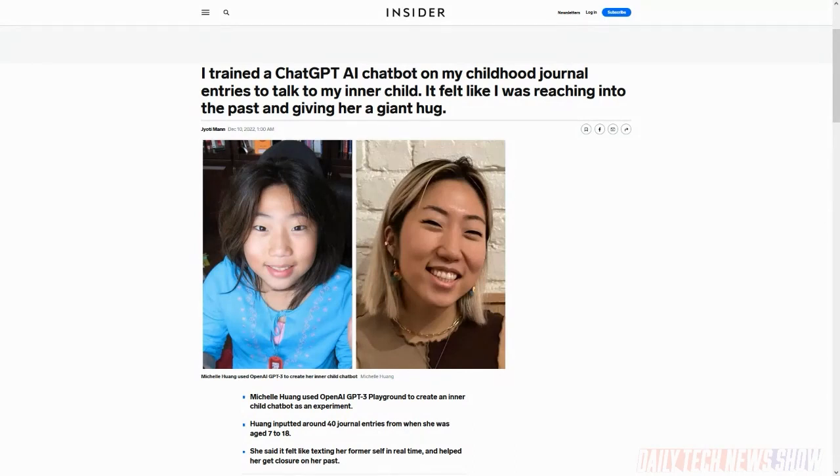We've talked a lot about the use of chatbots and all kinds of machine learning — chatbots in particular to create original written works, impersonate notable people. But Michelle Huang, a New York-based artist and scientist, did something a little different. She fed the OpenAI GPT-3 playground and trained it on journal entries from her childhood as an experiment to see what it would be like to talk to herself as a child. Michelle said the interaction felt very similar to a normal texting conversation, as if she were texting her past self in real time — like reaching through a time portal disguised as a chat box.